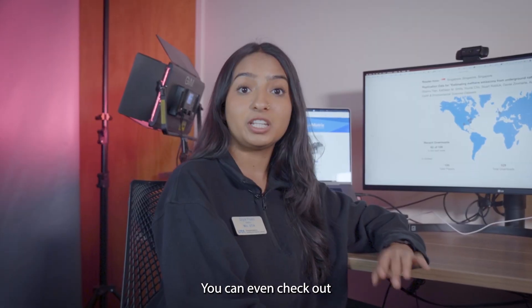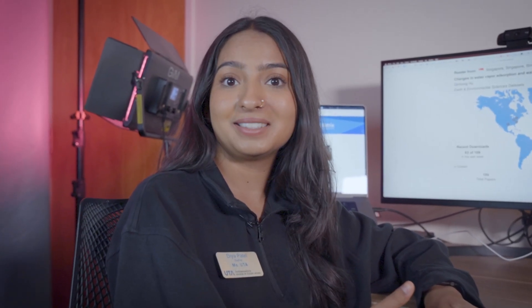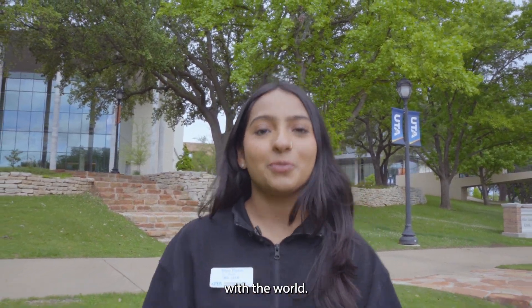And the collection keeps growing! You can even check out these maps to see where UTA scholarship is being accessed around the globe. Unlock knowledge, dive into history, and share your scholarship with the world.